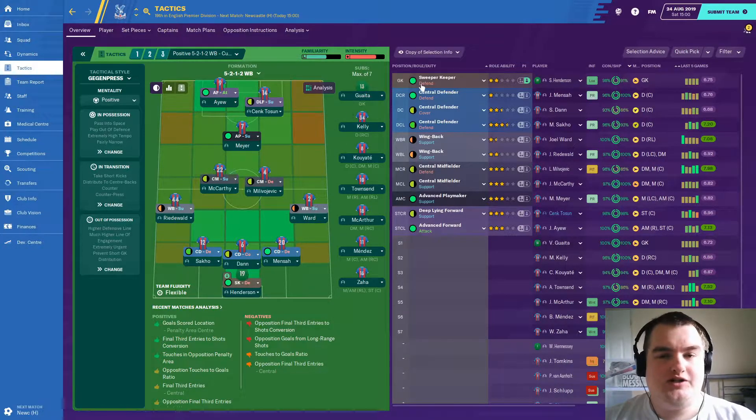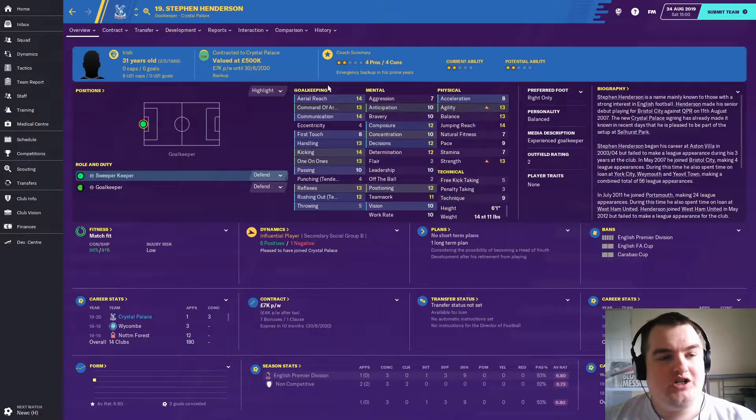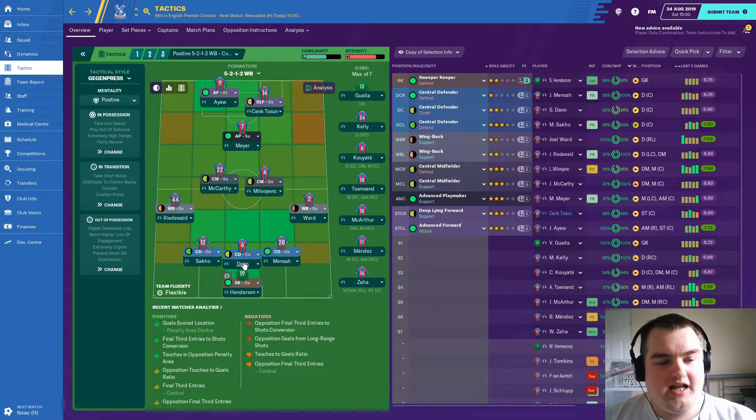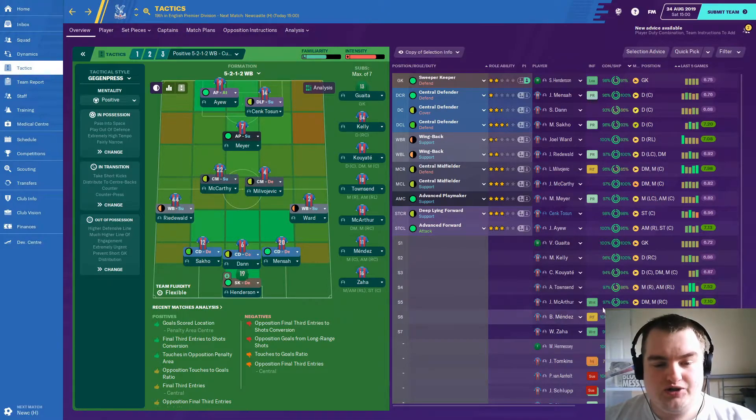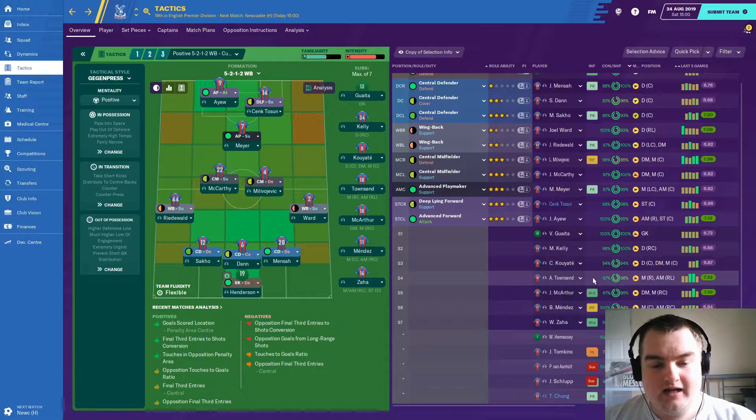Against a Newcastle side set up fairly defensively, this is a good system to use. We're going with Steven Henderson in goal. The back three of Jake, Mencer and Scott Dan, with Mamadu Sacco back to full fitness. Joe Ward at right wing back, Reed Ward at left wing back. In the center, Milivojevic is back in the side — that could prove massive — alongside James McCarthy. Max Meyer in the number 10 spot, and up top Ayew and Cenk Tosun. Tosun was poor last game, he really needs to start improving.